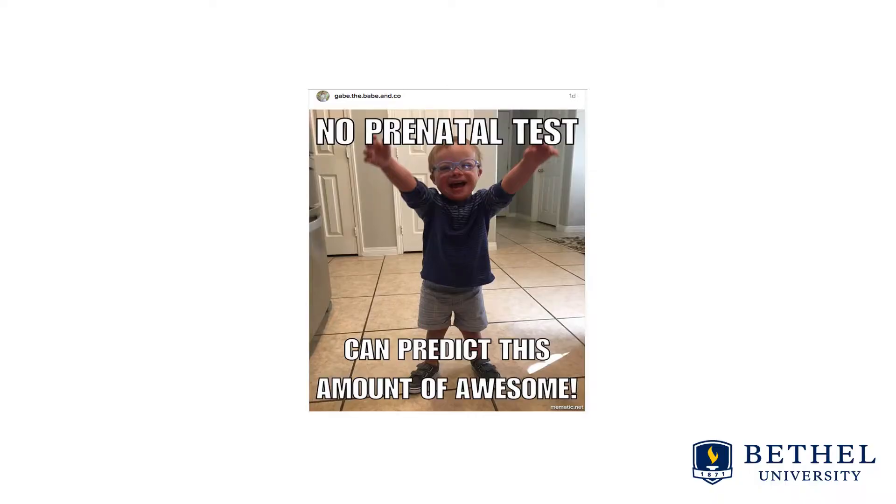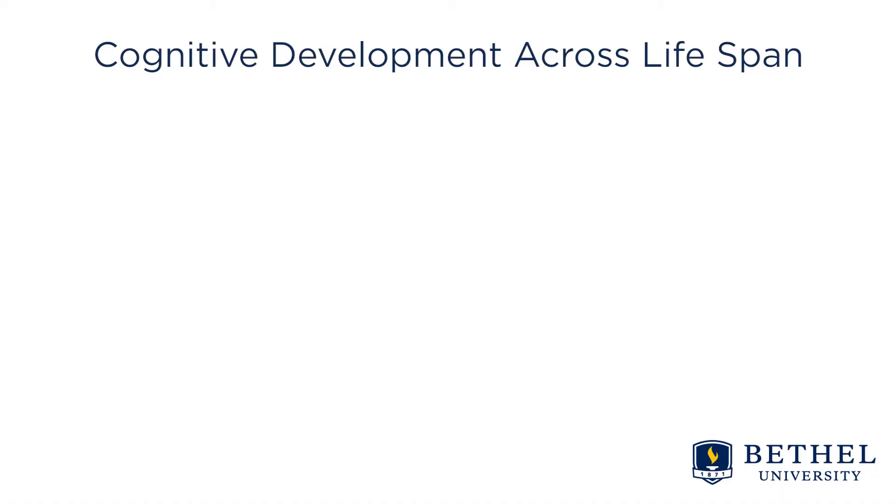We're going to move now to talking about Down syndrome, the most common genetic cause of intellectual disabilities. I love this picture — no one can predict this amount of awesome. You've learned about several characteristics of Down syndrome through your readings, but I wanted to share more deeply about cognitive development across the lifespan.